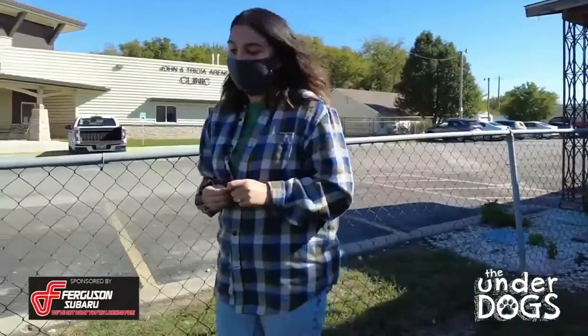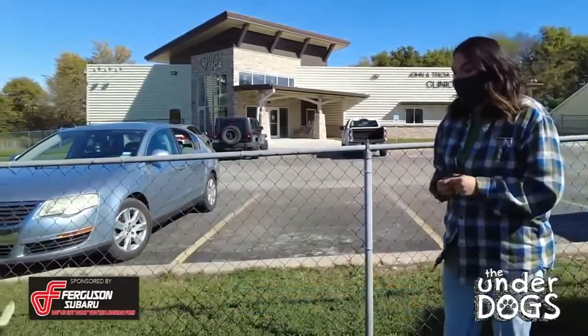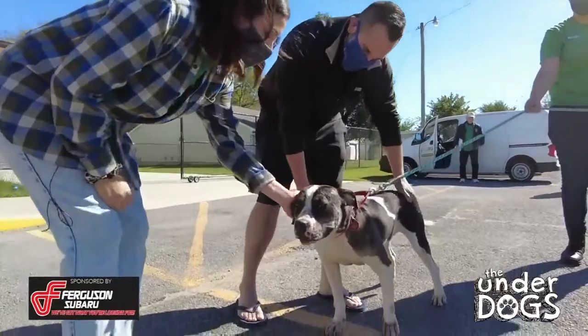Wooly is one of our longest term dogs in the shelter. We've had her for over a year. Our cruelty investigator found her.